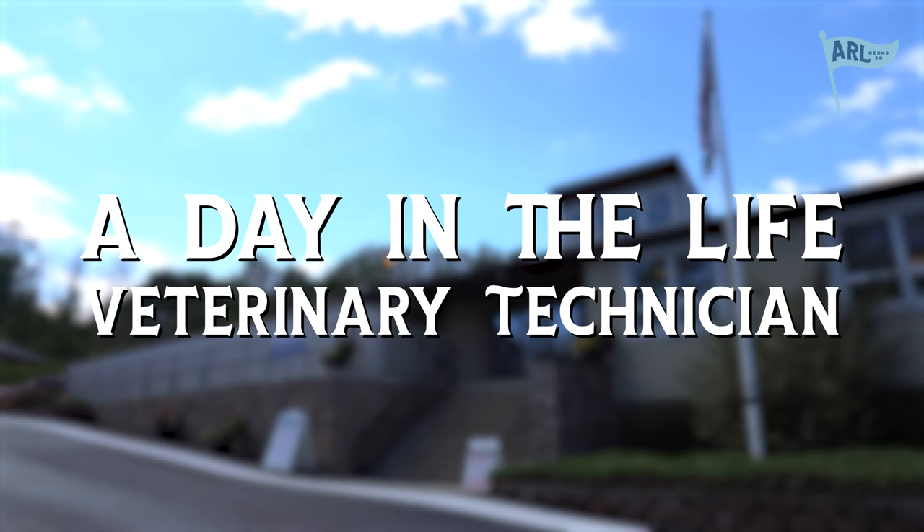Hi, my name is Maddie. I'm a vet tech here at the Animal Rescue League. Follow along on a day in my life. My days as a vet tech here are split between surgery and shelter, so today you're going to follow along on what it's like on the shelter side.